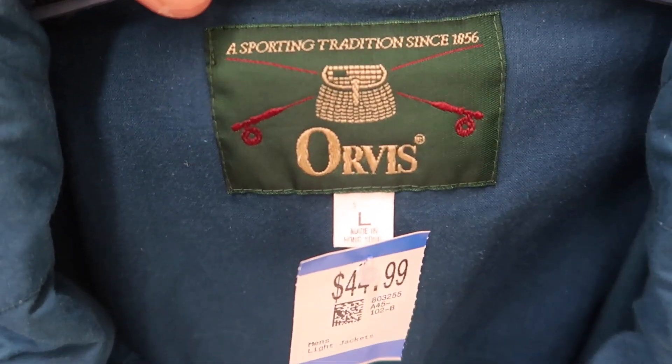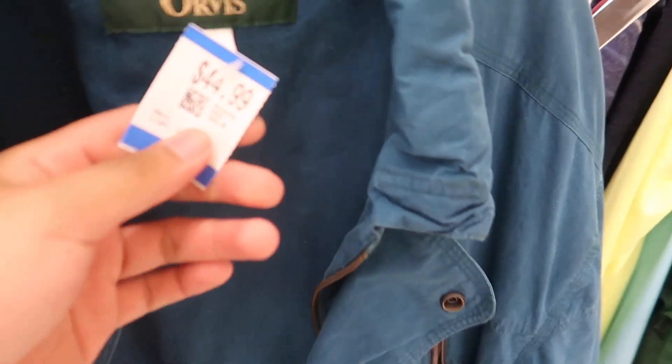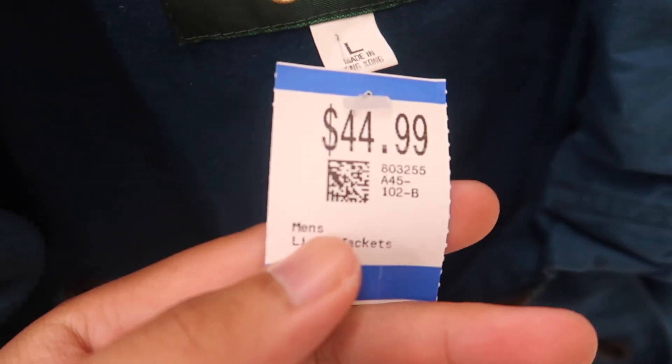Found this really vintage Orbeez winter jacket right here. Super cool. But $44.99 — what the hell? Savers. Cool jacket though. Taxing.